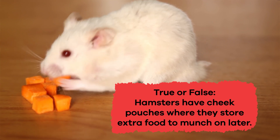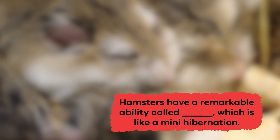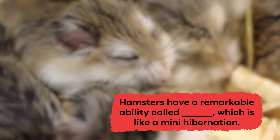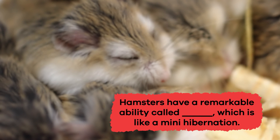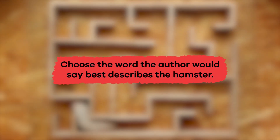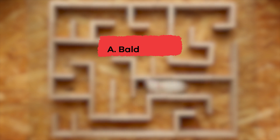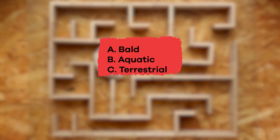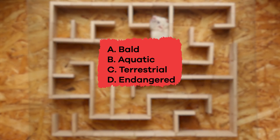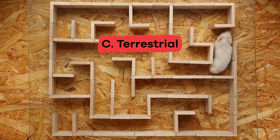If you said true, you're correct. Fill in the blank: Hamsters have a remarkable ability called blank, which is like a mini hibernation. The correct answer is torpor. Choose the word the author would say best describes the hamster: A. Bald. B. Aquatic. C. Terrestrial. D. Endangered. E. Solitary. The answer is C. Terrestrial.